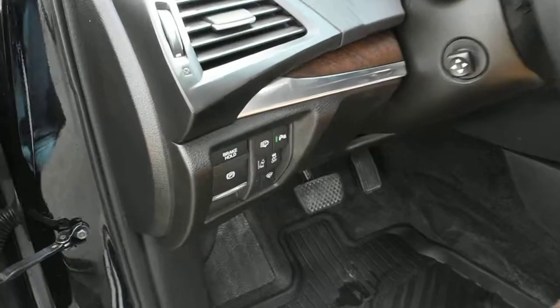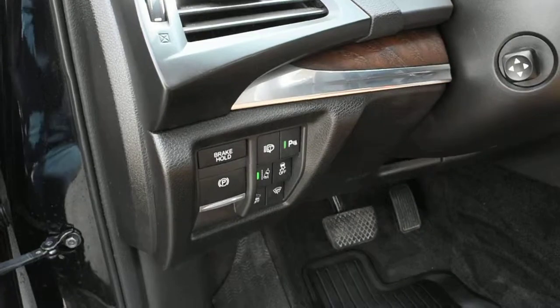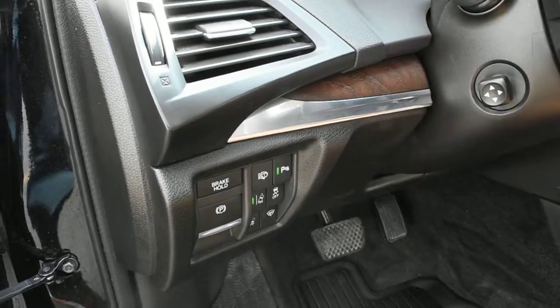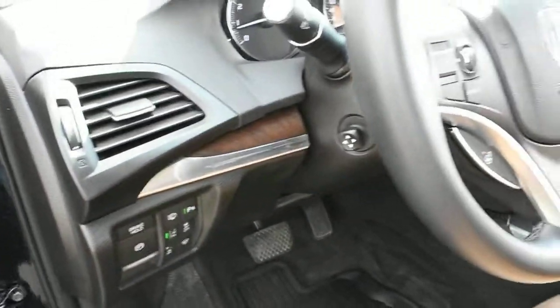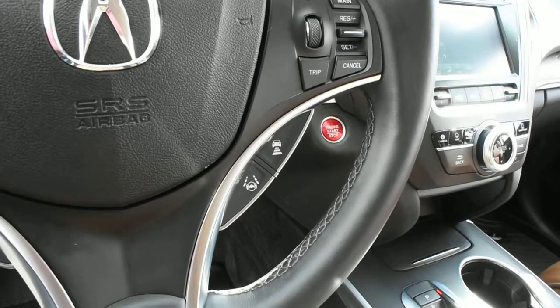With your full AcuraWatch technology this does come equipped with your forward collision warning, rear cross traffic alert, your collision mitigation braking, road departure mitigation, as well as your lane departure warning with lane keep assist and your adaptive cruise control.